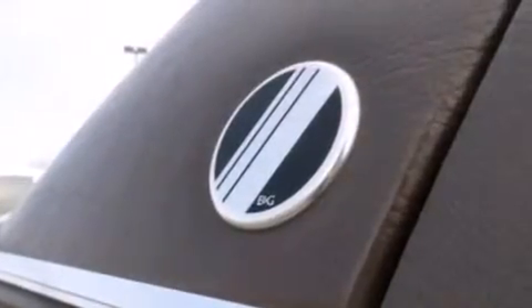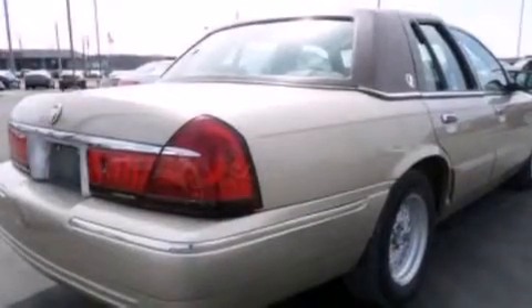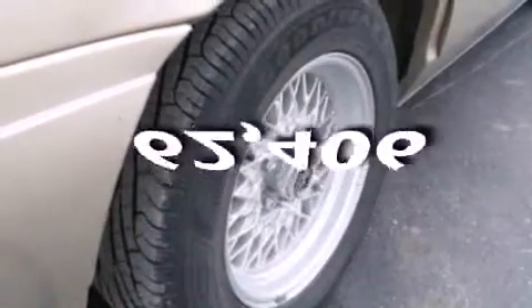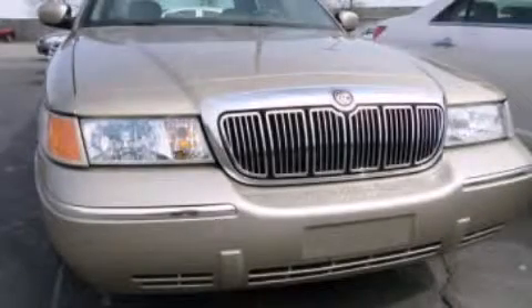It also includes a passenger side airbag, a power driver's seat, air conditioning, full power accessories, a rear window defroster, and this vehicle has less than 63,000 miles. This vehicle is sure to sell fast — call and arrange your test drive today.